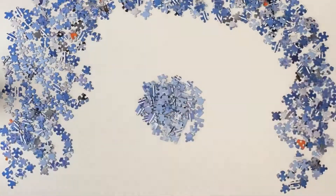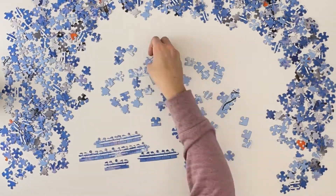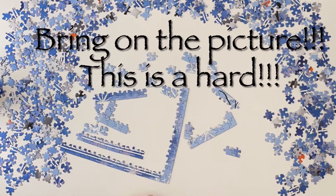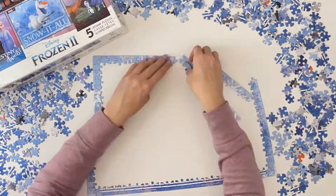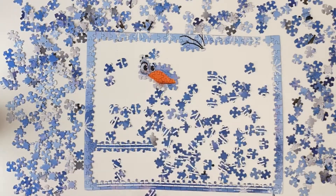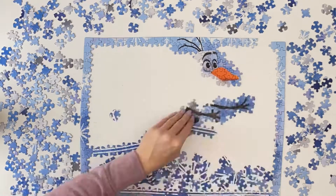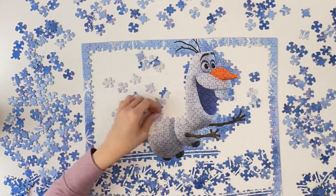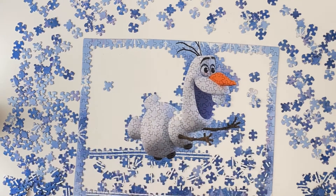Hi, welcome back to Crafty Compulsions. My name is Valerie and I was so excited to do this Frozen 2 Olaf puzzle until I started doing this Frozen 2 Olaf puzzle. It was hard. I had to break out the box and look at the picture, even into the border. But I love it once it was done.